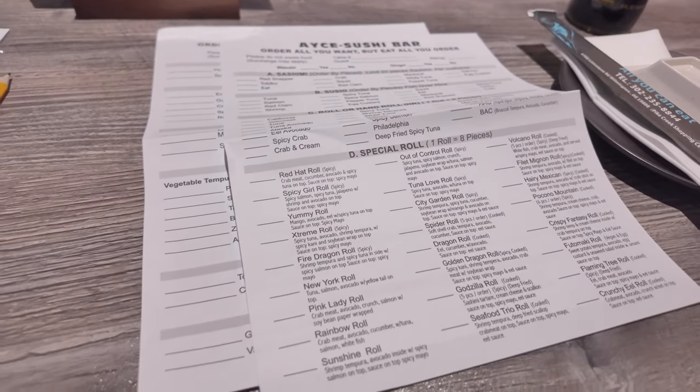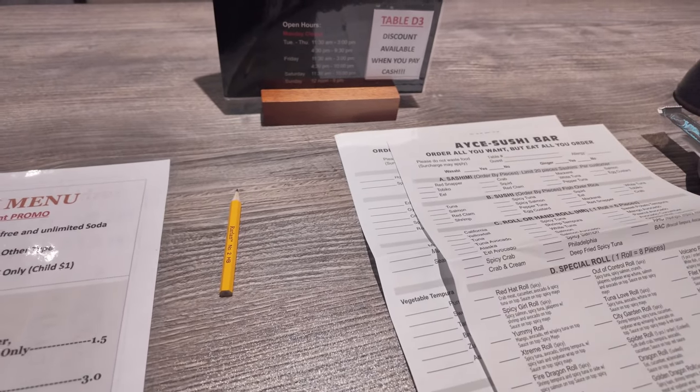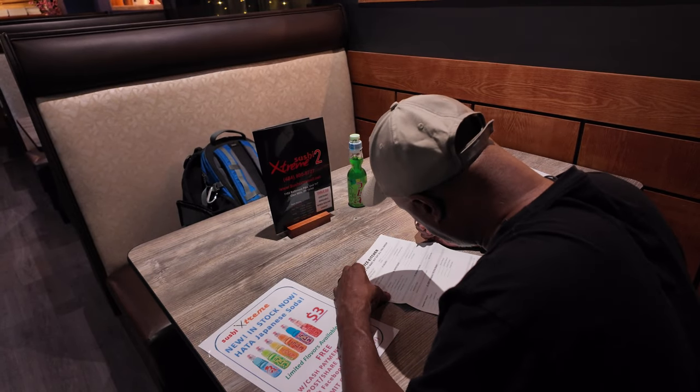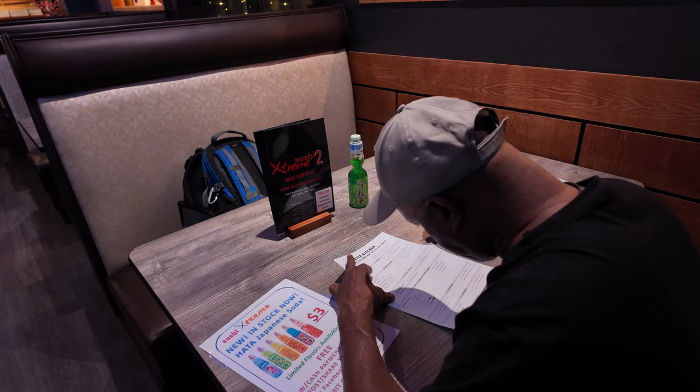That's basically how it's done. I'm going to look over the menu and place my order. I'm going to start out with the spicy Konnie salad, edamame, and crispy calamari. For my rolls, I went with a spicy tuna hand roll and the flaming tree roll — I'm going to give that a try.